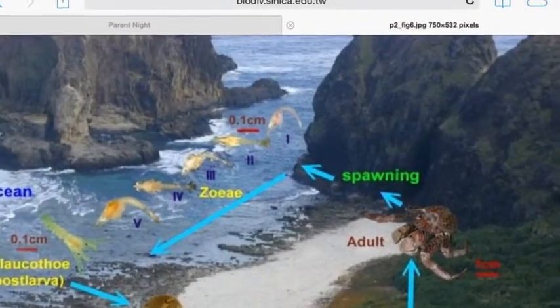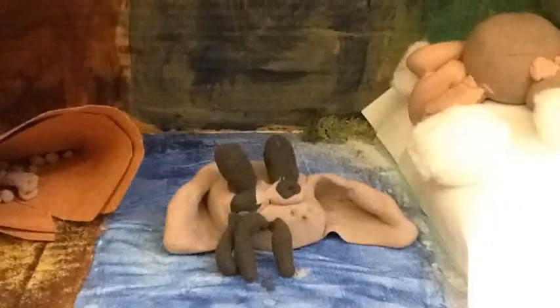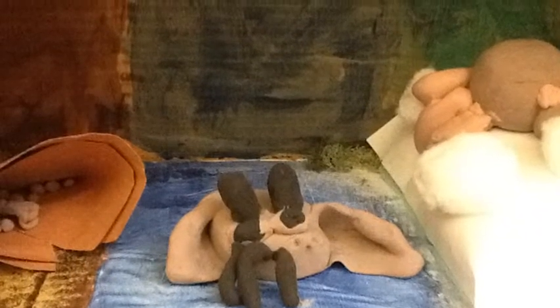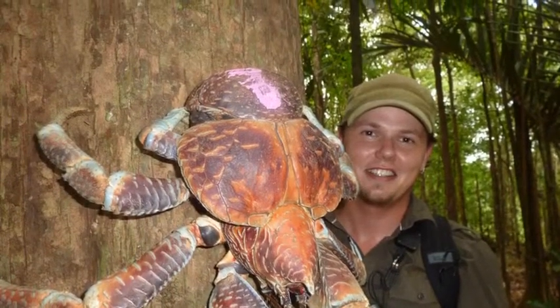And then the adult animal has big claws. Its claws are sharp. It is small. It does not hurt. We hope you will get a coconut crab in your zoo.